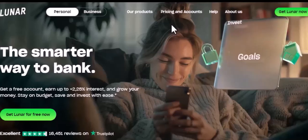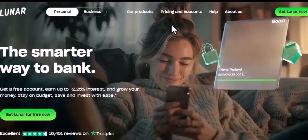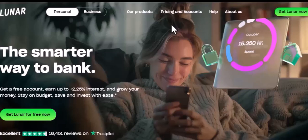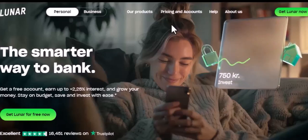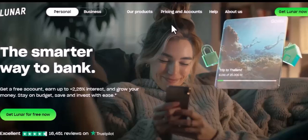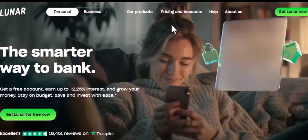What if I told you there's a cryptocurrency that's not only gaining traction but also has a real-world use case? Imagine a future where you can pay for your groceries, your rent, or even your coffee with a digital currency that's tied to the moon. Sounds far-fetched, right? Well, that's exactly what Luna is trying to achieve.